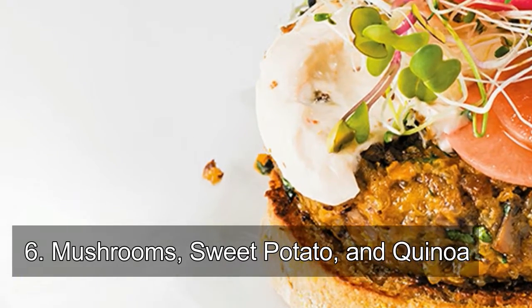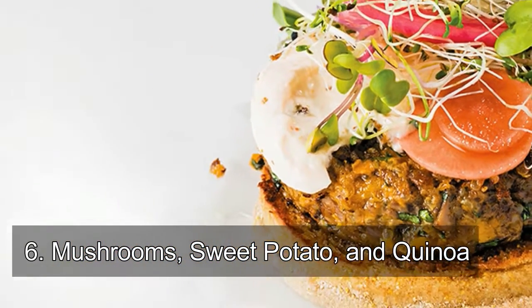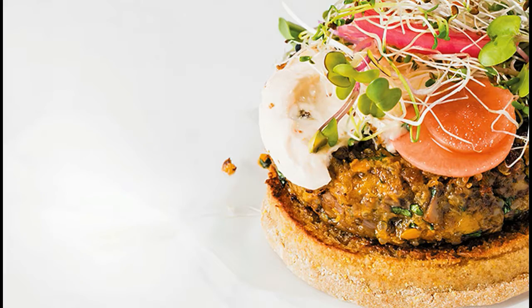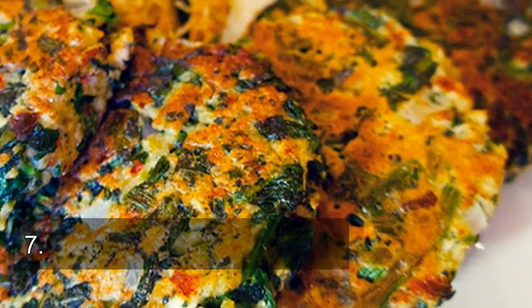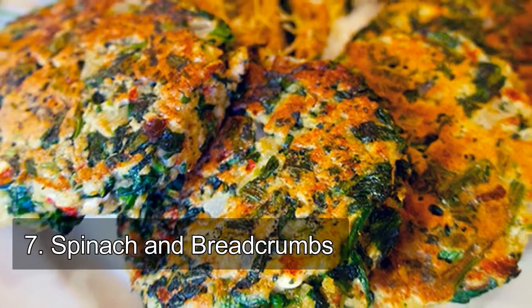Number six: mushrooms, sweet potato, and quinoa. Although technically not vegetables — mushrooms are classified as fungi — they are still a rich source of nutrients like riboflavin, niacin, and vitamin D.